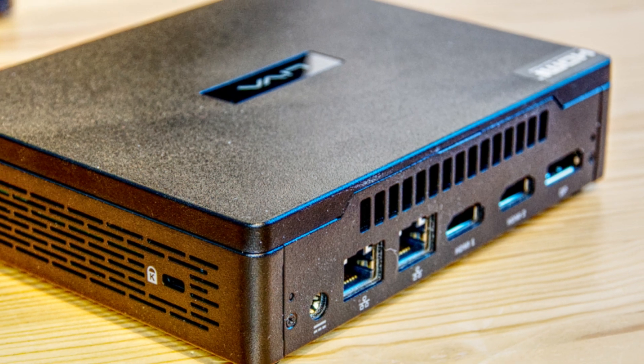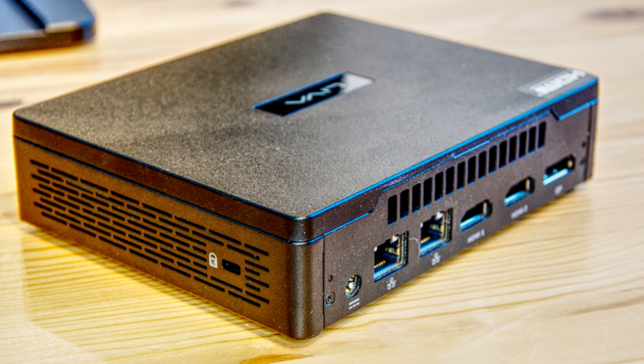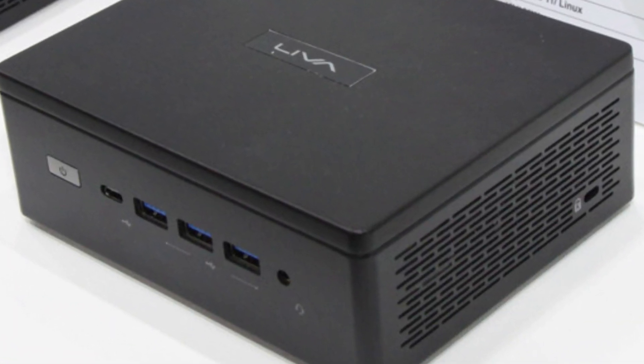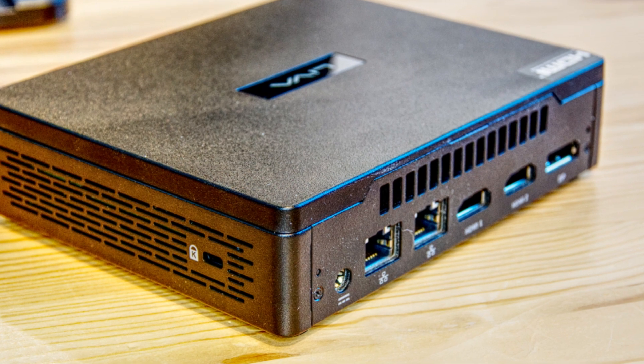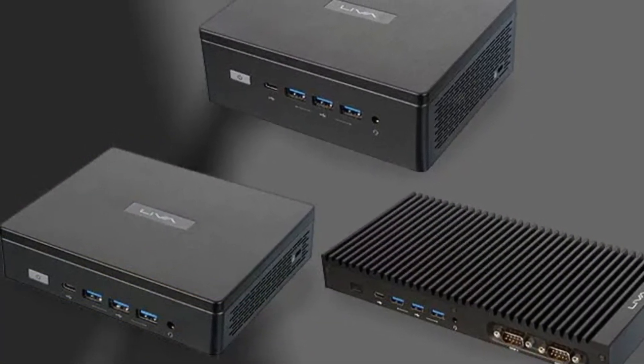While it may not be a gaming machine or suited for heavy content creation, the ECS Leva Z5 Plus is a perfect solution for users who need a compact yet reliable system for daily tasks, light multitasking, and media consumption. This is a must-consider option if you're searching for a space-saving desktop replacement with solid all-around performance.